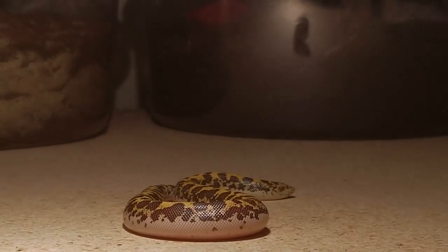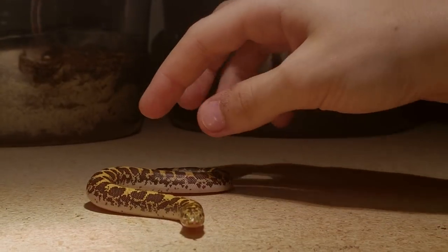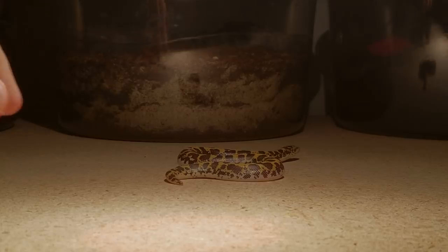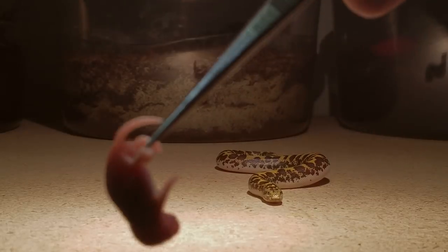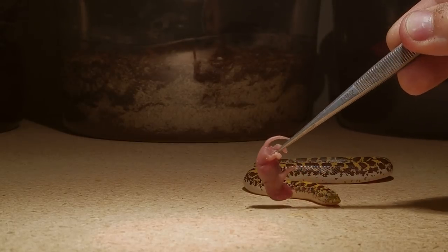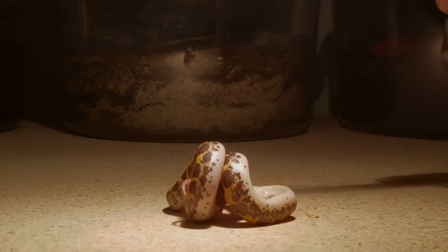So here's my Kenyan sand boa. She's not too happy to be taken out — see, she's striking at me a little bit. Fun fact about me: lizard bites scare me more than snake bites. I could take a snake bite no problem, but lizard bites freak me out a little bit. Let's see if she wants to eat a little pinky mouse. I don't know if she's hungry but we'll see. Oh yeah, there we go — she was definitely hungry!